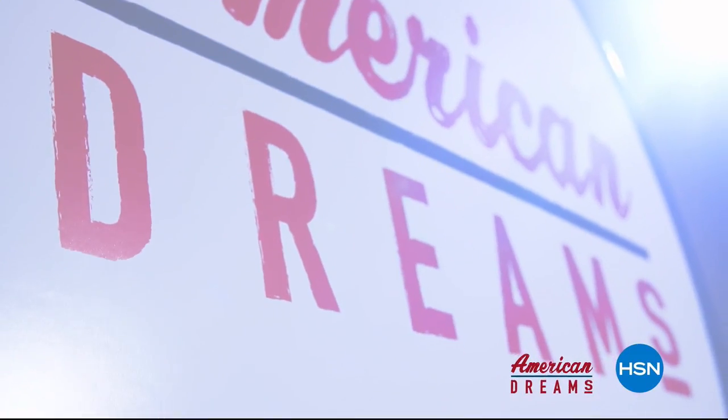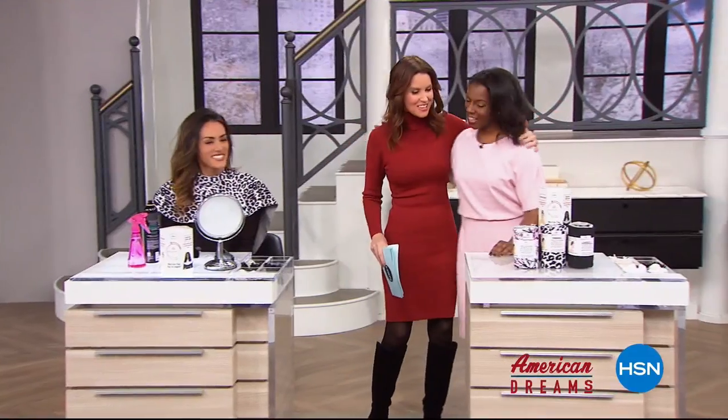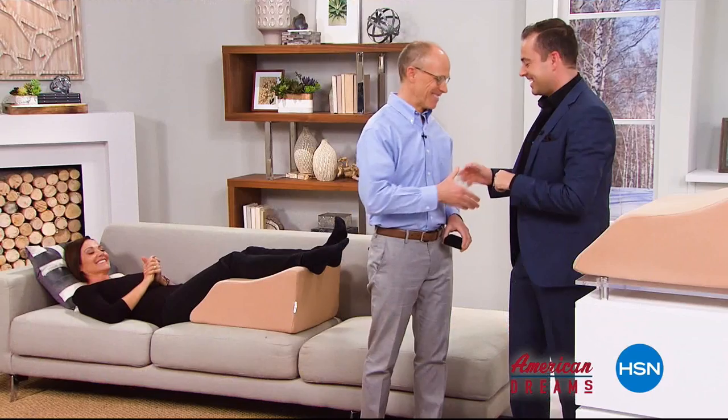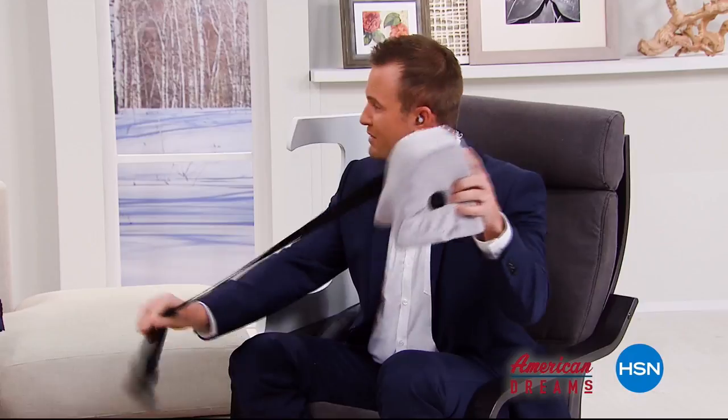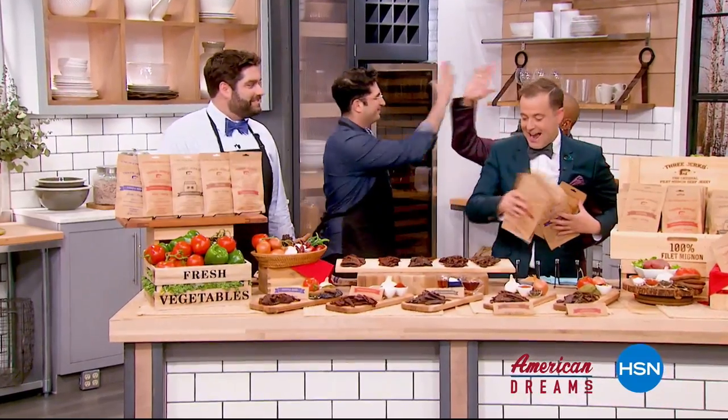I grew up always dreaming and wanting to create things. I see something and I see we can make it better. One day, the light bulb just went off — nobody has this, they're waiting for me to invent it. Next thing you know, you're on HSN and the whole world's hearing about it. It just sold out! HSN celebrates the dreamers, inventors, and entrepreneurs who follow their hearts, helping American dreams come true. Being here today — anything is possible.